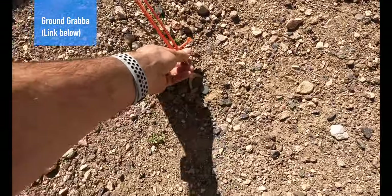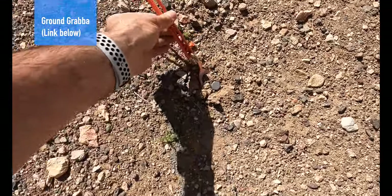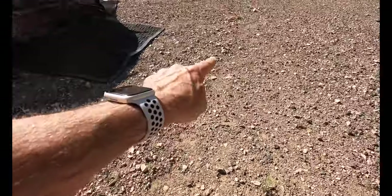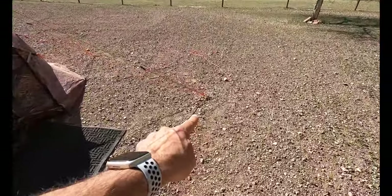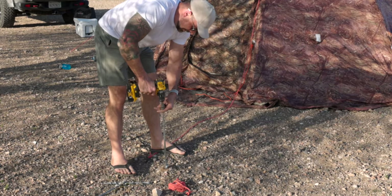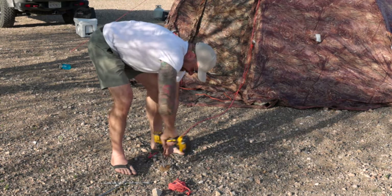These are the ground Grapple pegs I was telling you about. These things go in the ground for about a foot. This one right here is the only three-footer I have, and this thing is anchored in solid.